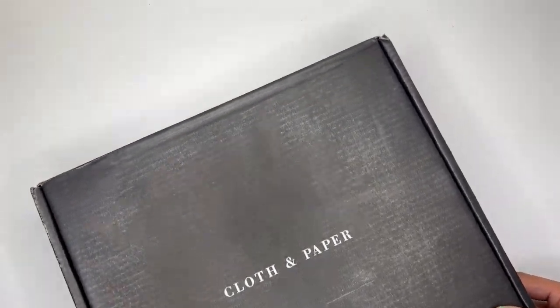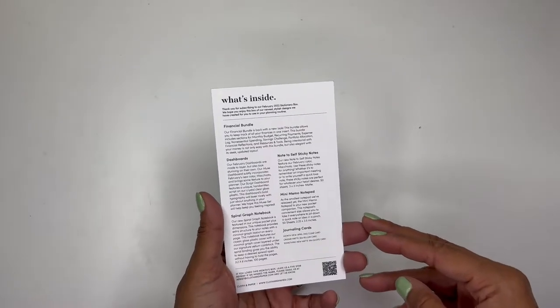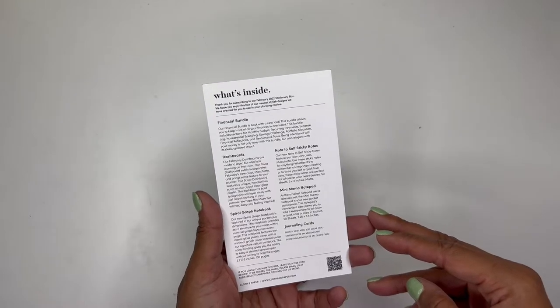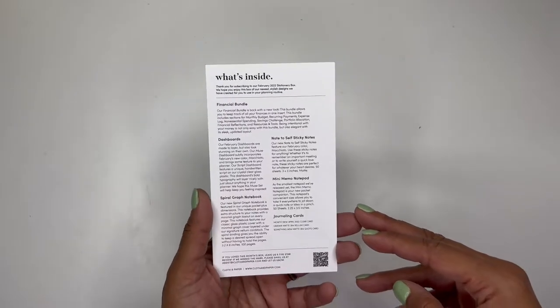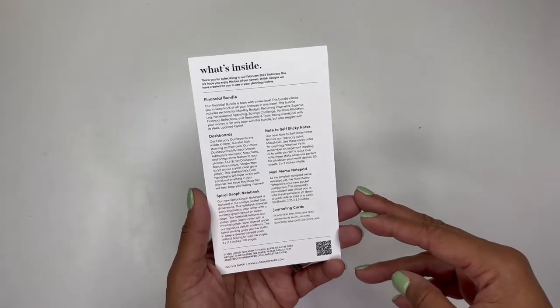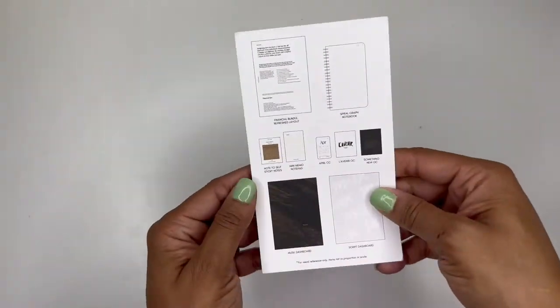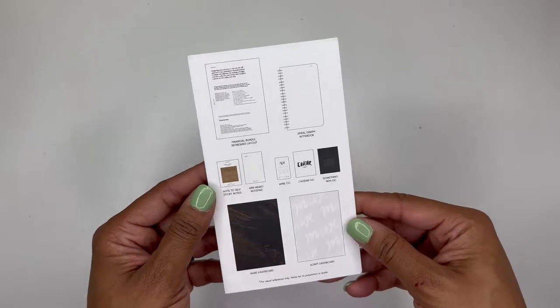I'm going to move the box out of the way because it is massive. So the first thing we have in the box is the little card that tells you what's inside. It has a financial bundle, dashboards, a spirograph notebook, note-to-self sticky notes, and a mini memo notepad. And then there's some journaling cards. So as always, if you love Cloth and Paper, be sure to go check out their site — clothandpaper.com. I just absolutely love everything from them, so I'm super excited to check everything out.